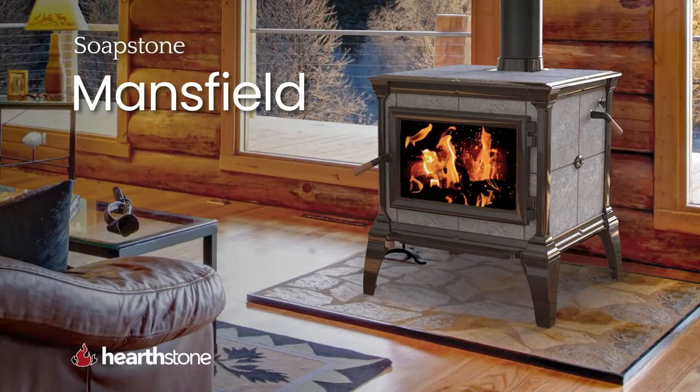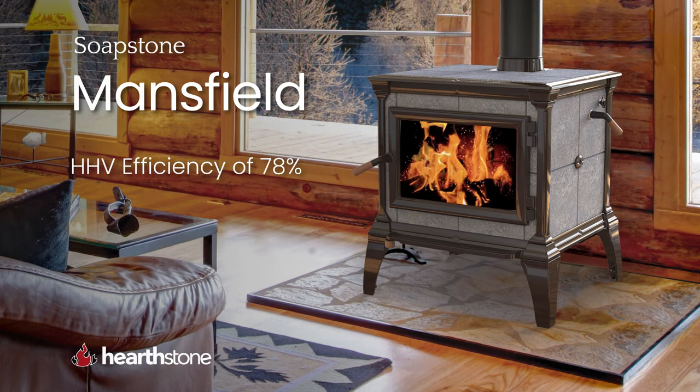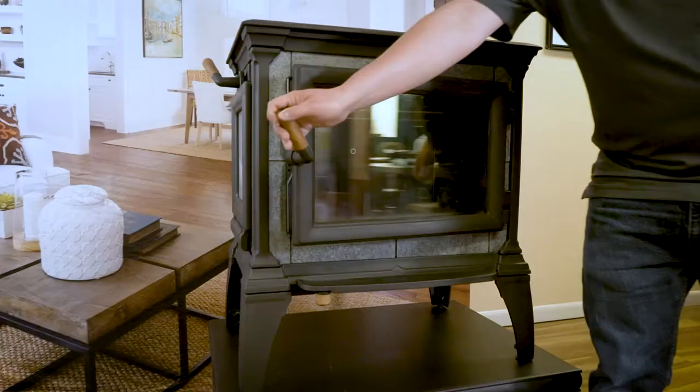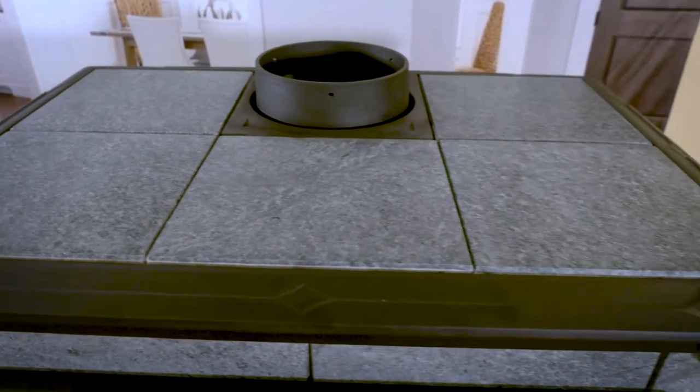The Mansfield is the largest stove in the Soapstone family and is currently being redesigned for maximum efficiency. The new Mansfield is scheduled to come to market in fall of 2021. It has an HHV efficiency of 78%, a heat life of 30 hours, and will heat up to 2,500 square feet.